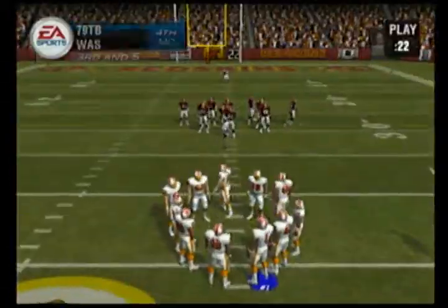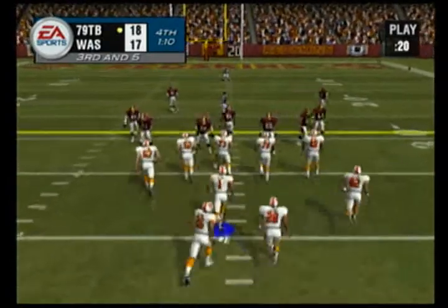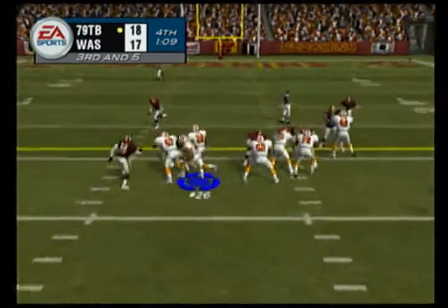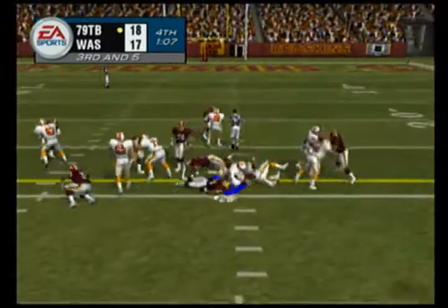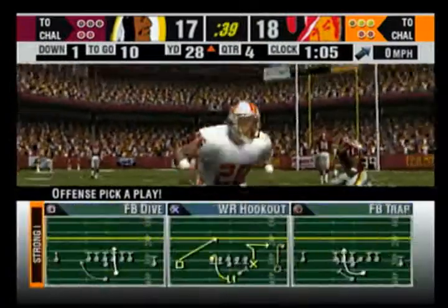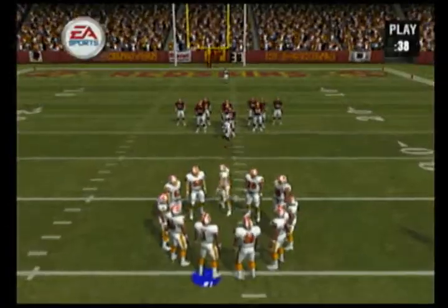I'm guessing this should be a run. The defense can't be lollygagging around because if they are and they give up the first, this one's over. And again the run — he picks up the first, right up the middle. Good blocking leads to a good run like that.